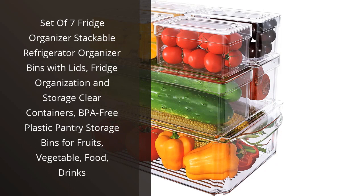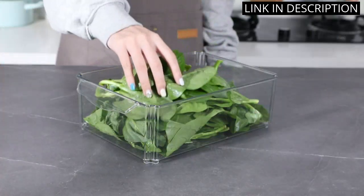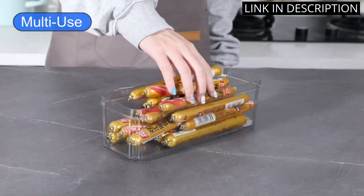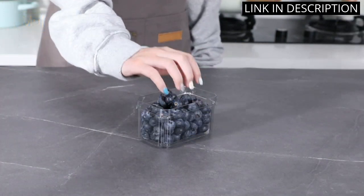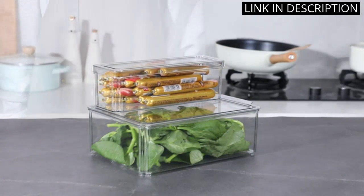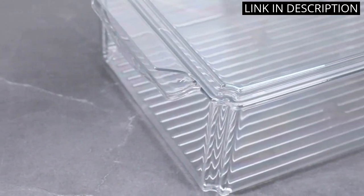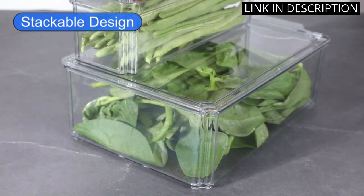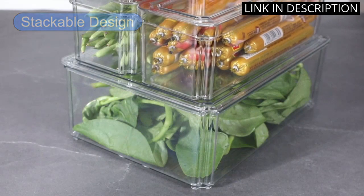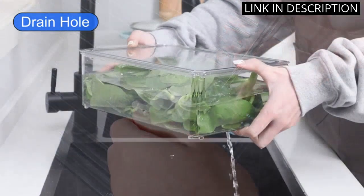I recently purchased the set of 7-Fridge Organizer Stackable Refrigerator Organizer Bins with Lids and I'm so happy with my purchase. These clear containers are perfect for storing fruits, vegetables, food, and drinks in my fridge. The stackable feature saves so much space and the lids keep everything fresh and organized. I love that they are made of BPA-free plastic and are easy to clean. These pantry storage bins have made my fridge look and function so much better. I highly recommend this product for anyone looking to organize their fridge.